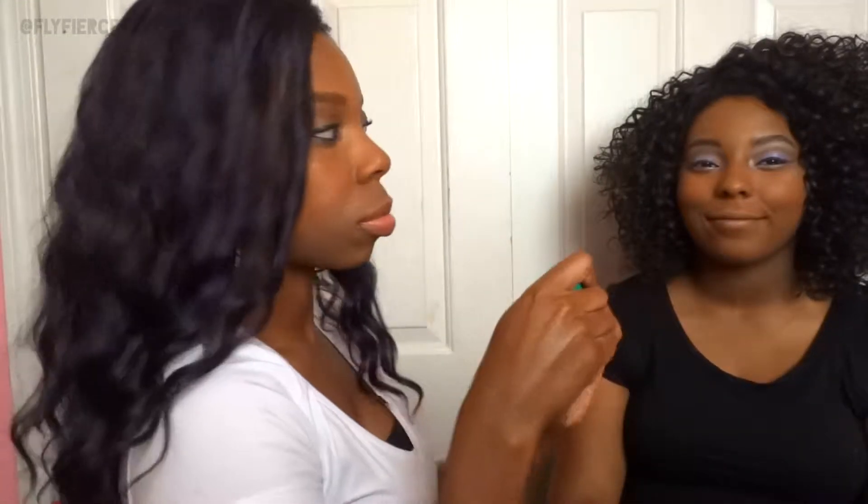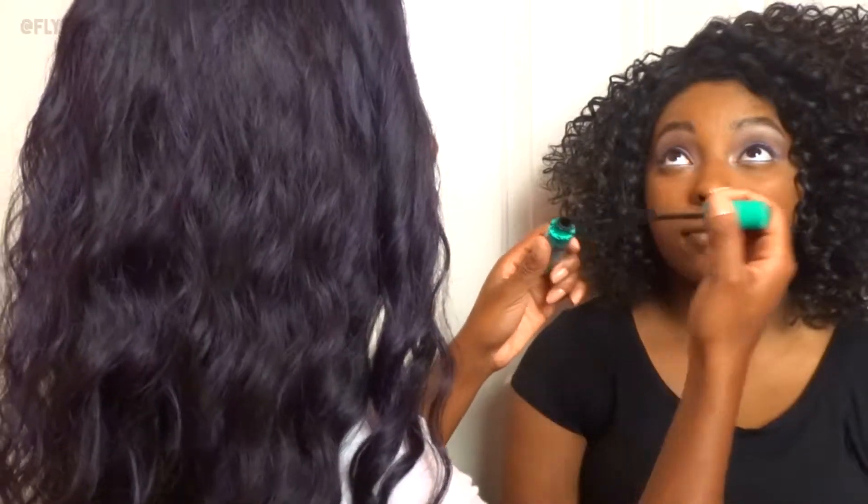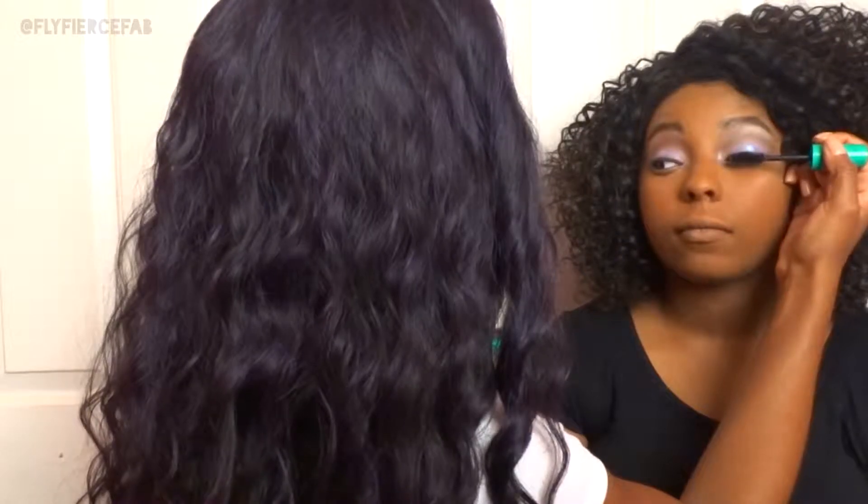Now I'm applying her mascara — this is by NYC, it's called their Big Bold Curl Mascara in color black.